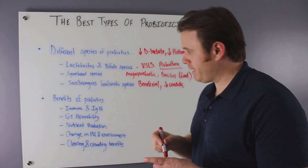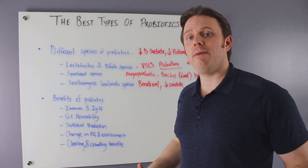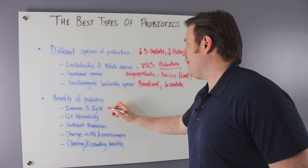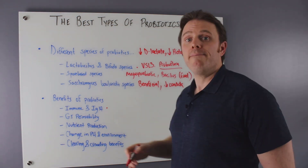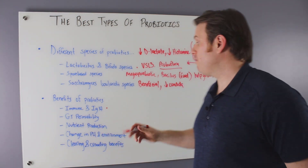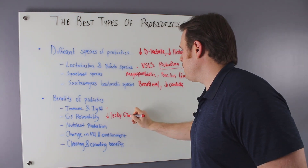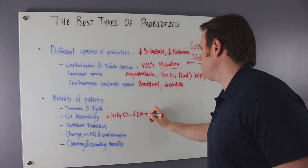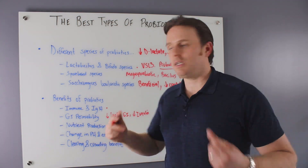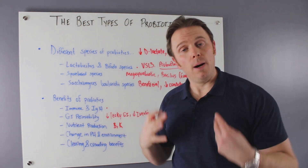The benefits of probiotics are really important. They significantly decrease inflammation and have an immune-modulating effect, improving immune function. We also see improvement in IgA levels — Saccharomyces especially helps IgA. When we reduce gut inflammation, we also see improvement in gut permeability, meaning less leaky gut, and a decrease in zonulin, the protein that makes the gut more permeable. Good healthy bacteria also produce endogenous B vitamins and vitamin K.